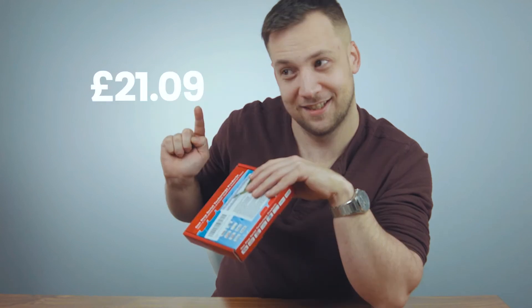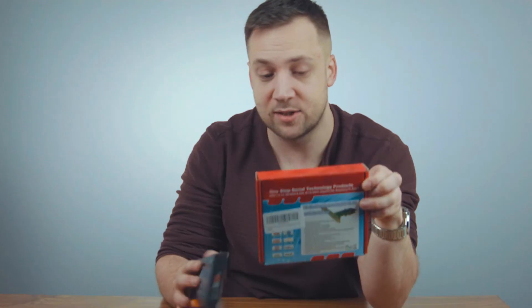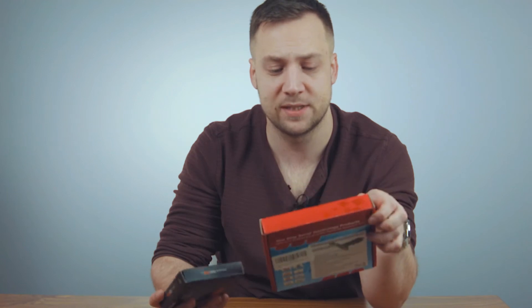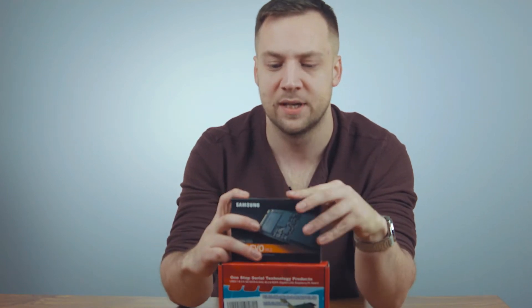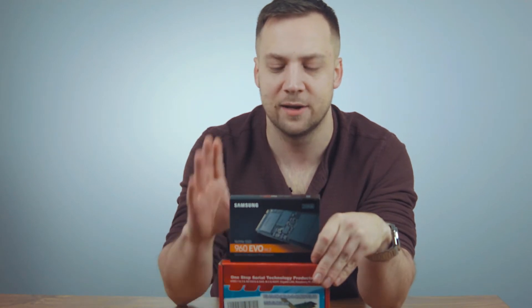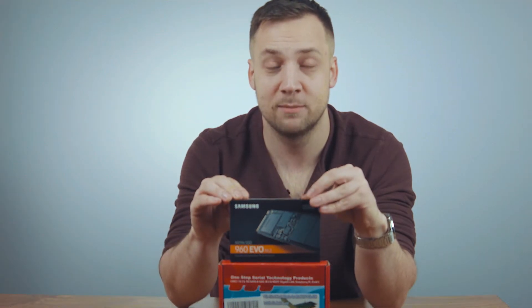It's super easy to install because it's PCIe — it literally just slots into the computer. Mac Pros, the 5.1s, the 4.1s, and the 3.1s were designed to be easy to upgrade, so it's pretty sweet that these new hard drives work with them. And we should get 2018 speeds in a 2009 computer.